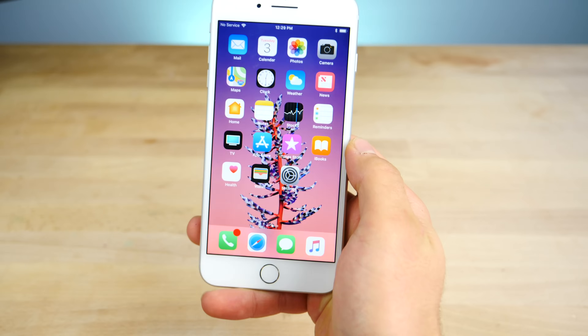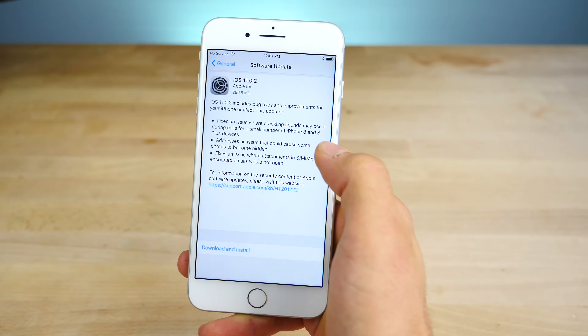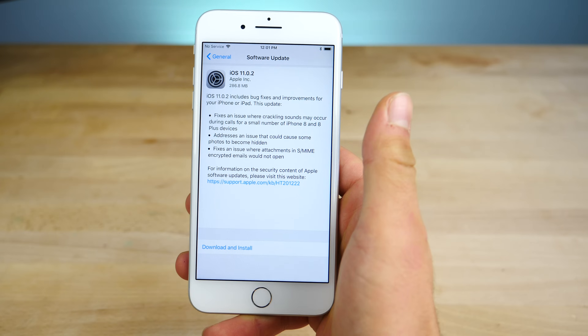This is for all devices. It's a fairly small update actually. In the changelog, Apple has laid it all out there. This is everything in this update.